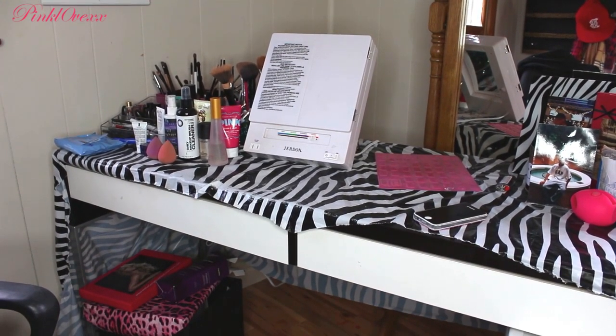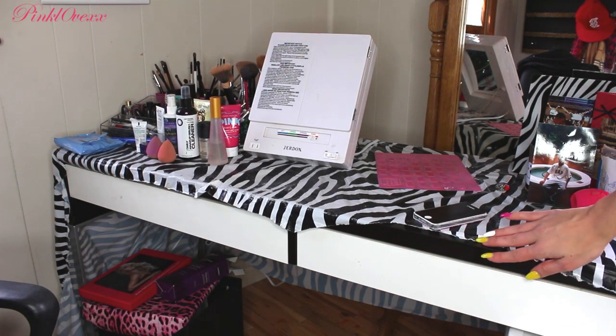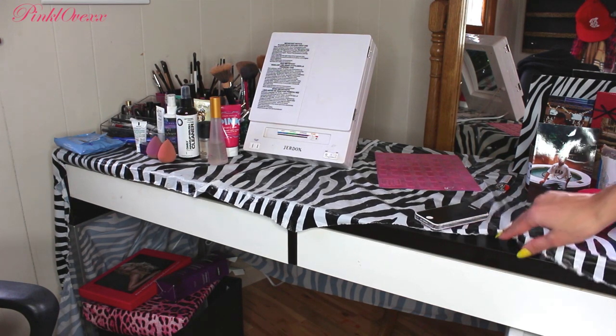Okay guys, so this is my long-awaited vanity tour slash makeup collection. This has been so requested and I just haven't had the chance to do it. I've had this new setup for about three or four months now and I absolutely love it. It's a big upgrade from what I had — I used to just have a little desk. This is like my vanity and it's where I spend most of my time, so it's important for me to have a nice one. I'll start with my desk, which is from Ikea — it's the Mickey desk, M-I-C-K-E-Y. I spent seventy dollars on it.